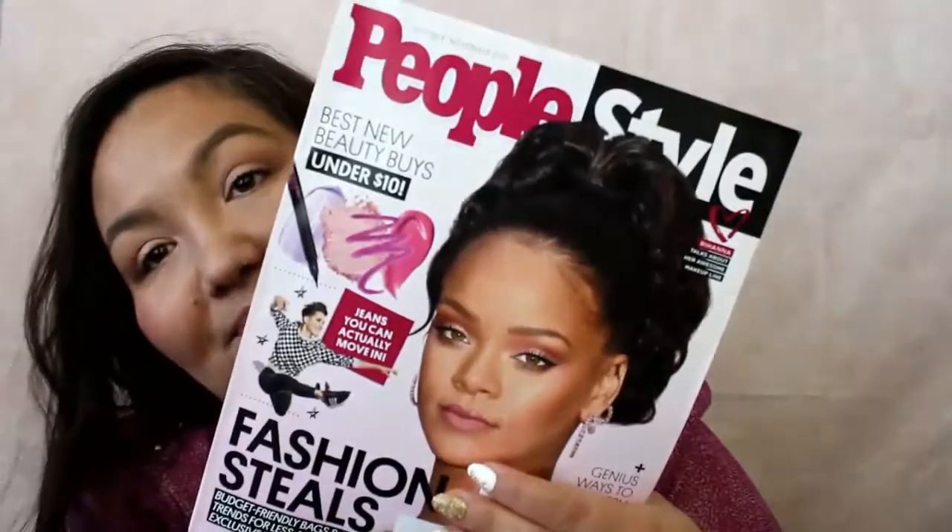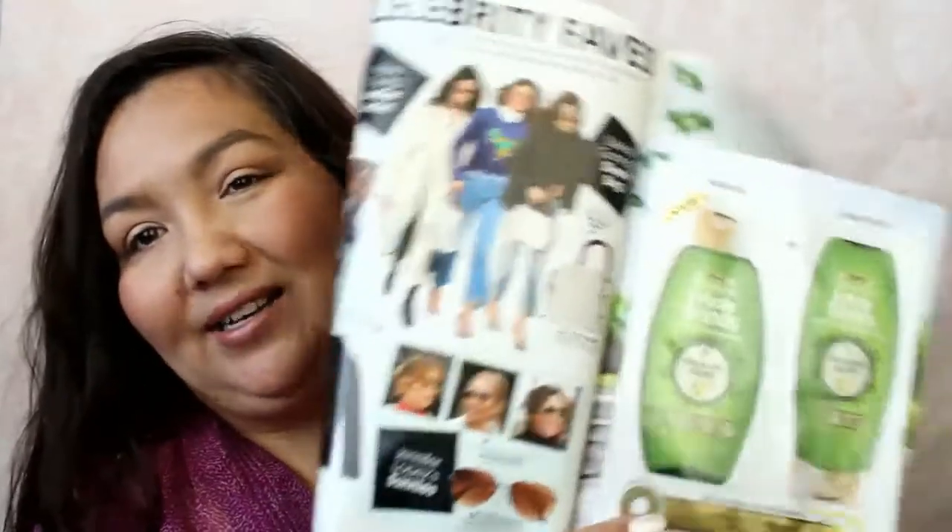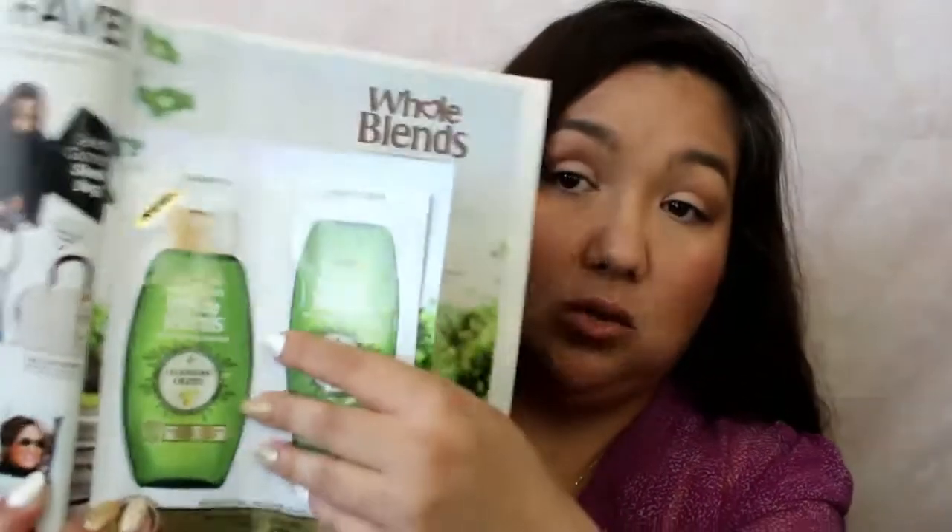The next one was People Style Watch, the October-November issue. And this one had the whole Herbal Blends replenishing shampoo and conditioner - just the little packets. So that's it for the magazines. Let's get onto the samples.